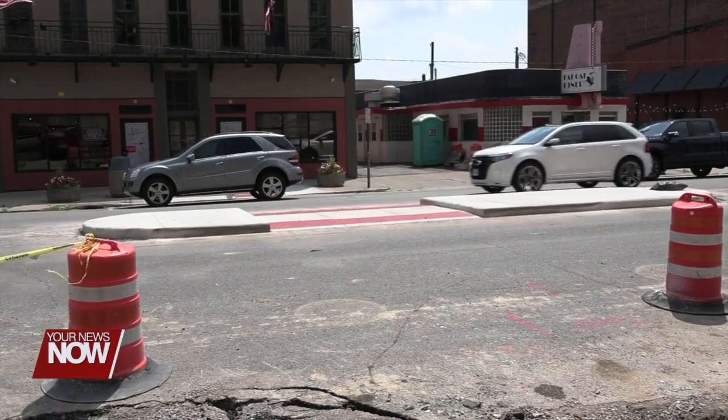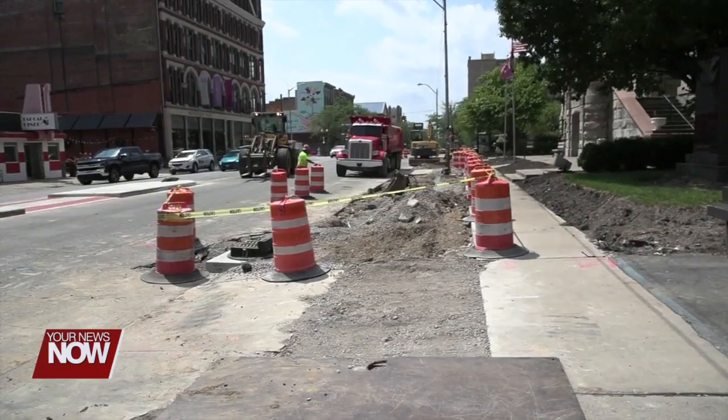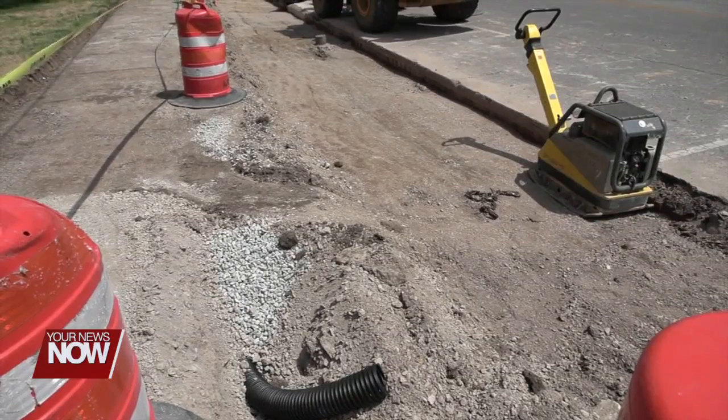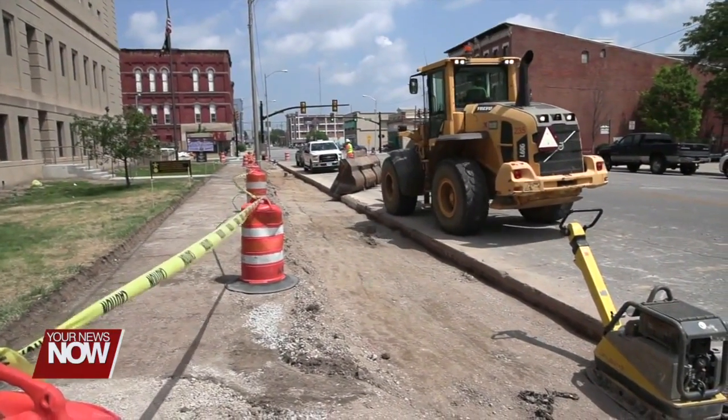The mid-block crosswalk was to help with those people crossing, and the pull-in parking was to provide more parking right in front of the courthouse. So it should be a good change and it should also be safer.